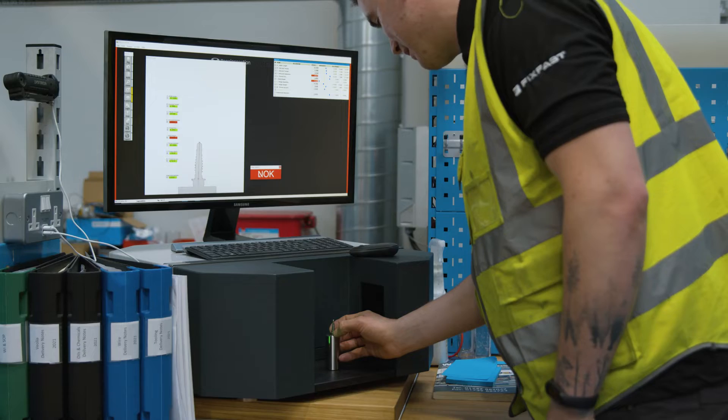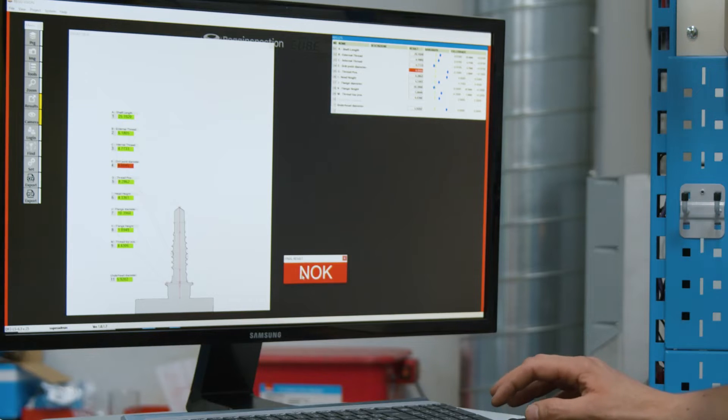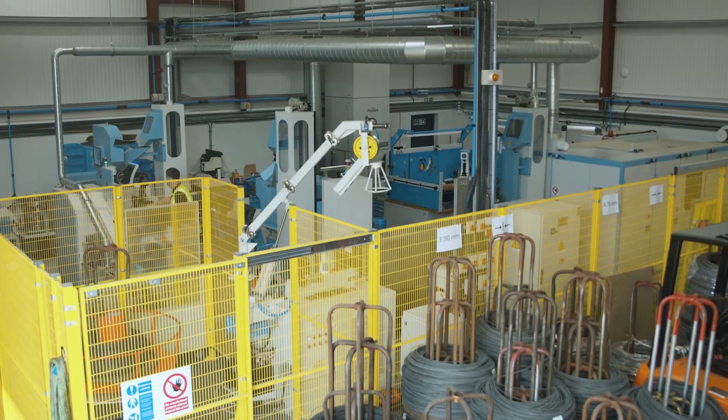Other manufacturers rely on statistical sampling to manage quality control, but because we have such close control over the entire process, we can have complete confidence in the quality of every single one of our fasteners — and our customers can too.